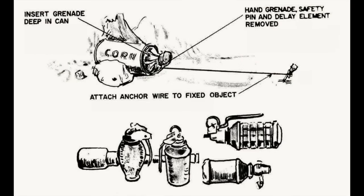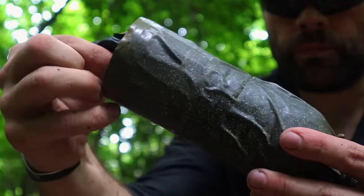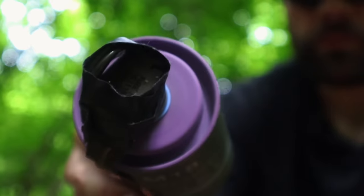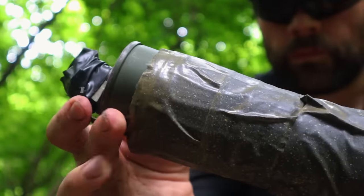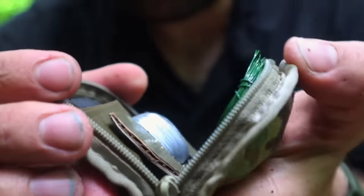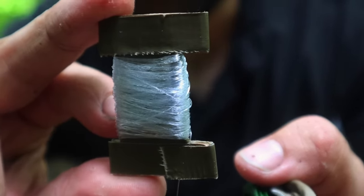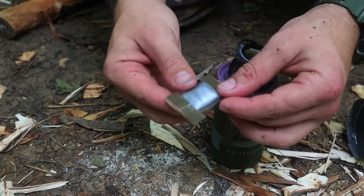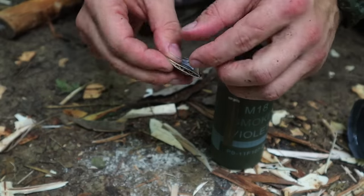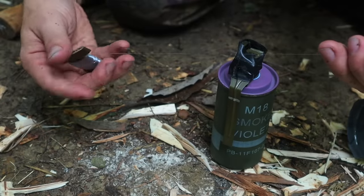Another path guard uses a non-lethal method modeled after a Viet Cong technique from the Vietnam War, using a cylinder, a grenade, and fishing line attached to anchor points as an early warning device. In Vietnam they used real grenades; we're using a smoke grenade as an early detection device. Our cylinder is a plastic water bottle that holds the smoke grenade, with fishing line attached to the grenade.